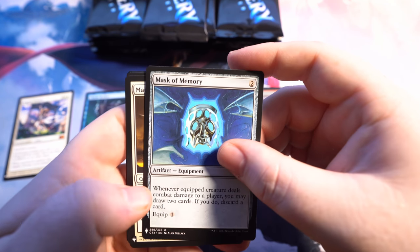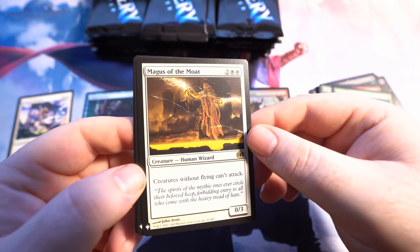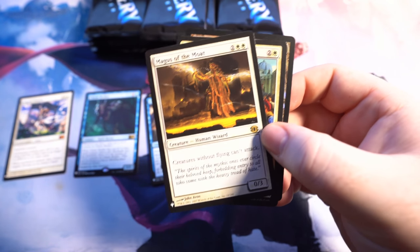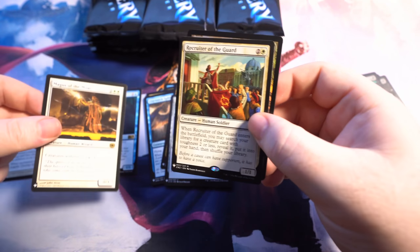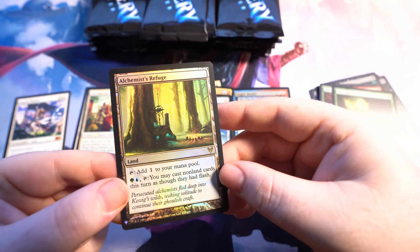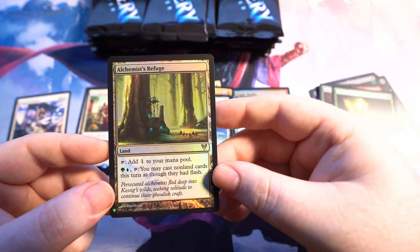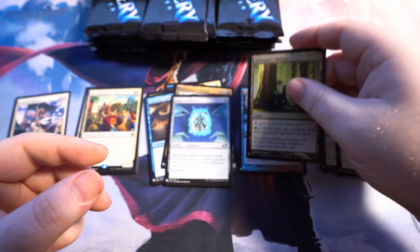The Mask of Memory. Magus of the Moat — that's a $9 rare currently, although it may go down. I actually got that when I opened up packs at the local game store. Let me pull those out so I can show you. We got Recruiter of the Guard and Alchemist's Refuge — add one to your mana pool, and you can pay a green and blue to cast non-land cards this turn as though they had flash. That's actually kind of nice.